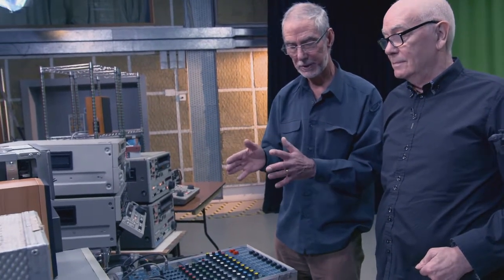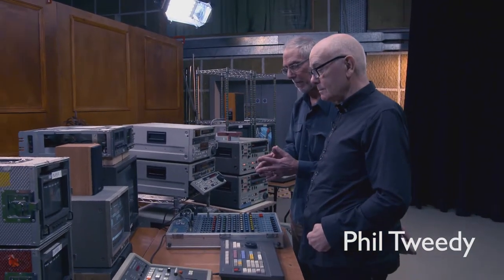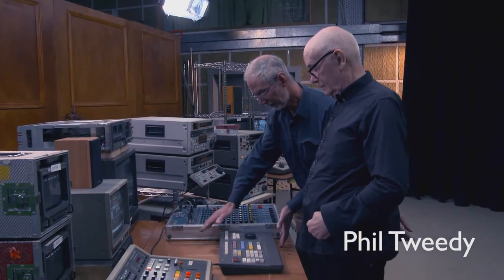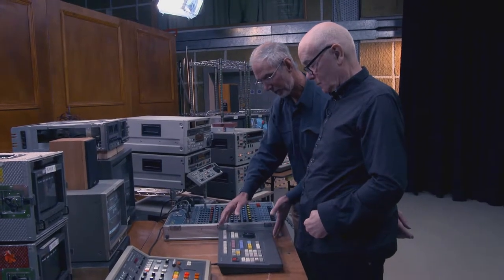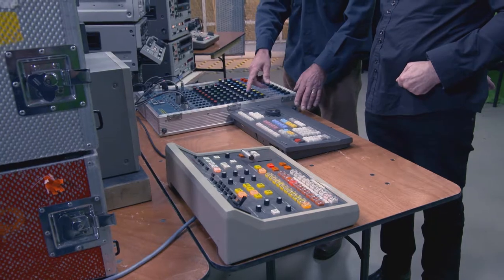It wasn't until the four-track machines came into use and more sophisticated bounce machines that we got really down to the nitty-gritty of making high-quality sports highlights, which is what I specialised in, very quickly to a very high standard. Still using one of these effectively. A few more bells and whistles came along with a later version called the 2000.